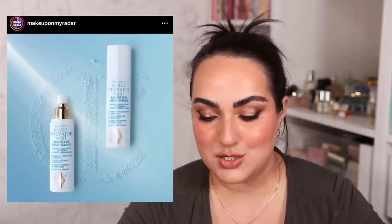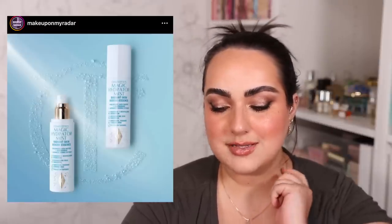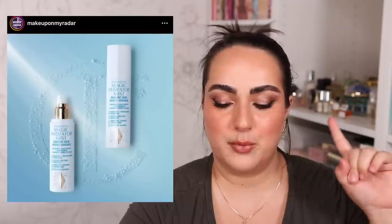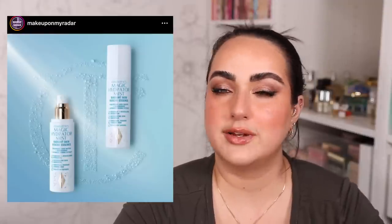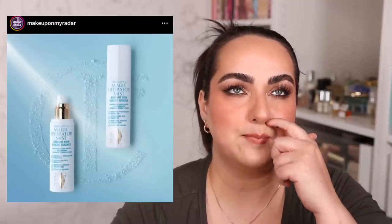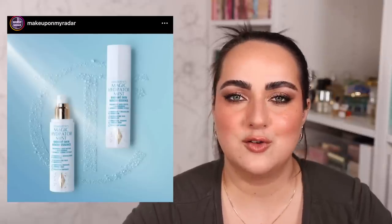Charlotte Tilbury is coming out with a Magic Hydrator Mist which does intrigue me. You know I'm a big fan of Charlotte's skincare — I love my Magic Cream — so a hydrator mist from Charlotte piques my interest. It has a hyaluronic acid matrix plus niacinamide and Japanese kombu extract, and it'll help with radiance, oxygenating skin, smoothness, and has a pollution defense. I'm not sure about the price or exactly when it's coming out, and I don't know if it goes under or over makeup. I'll keep an eye on this one and I definitely want to try it — hopefully in a small size first.